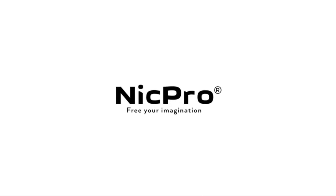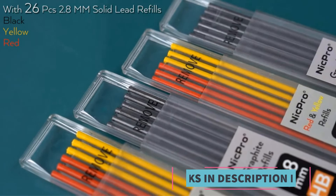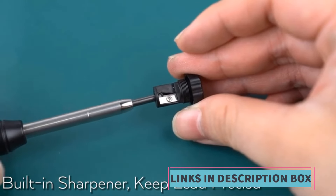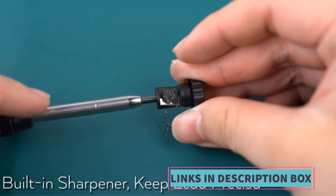Deep hole marker: the pencil is designed to mark deep holes, making it versatile for different types of surfaces and materials encountered in construction and woodworking. Mechanical design: this allows for consistent and precise marking without the need for frequent sharpening.